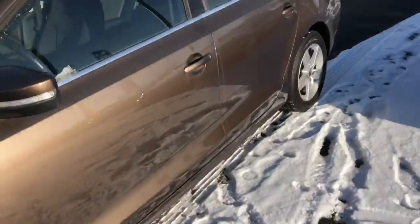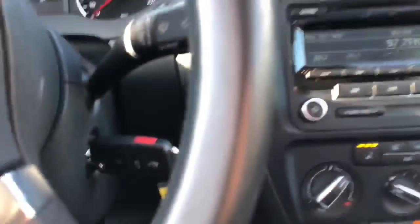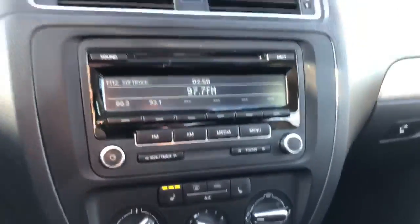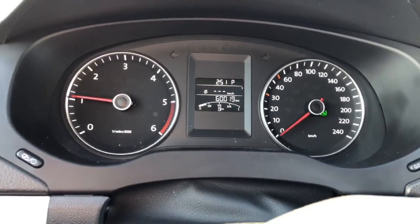And get you onto the inside here. You're gonna get a full sunroof, you're gonna get a power seat, you're gonna get heated seats, air conditioning, and 60,000 km on the odometer.